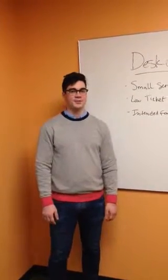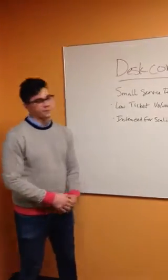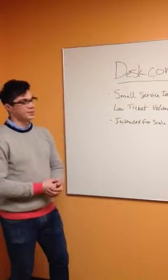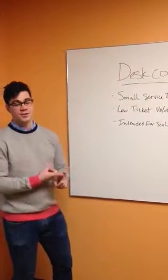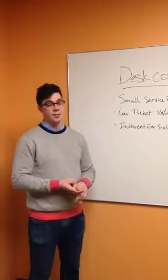Hey, this is Kyle here in Chicago to discuss service at our minute clinic today. So we have three products in service, as you're aware of: Desk.com being the smallest, Professional Edition Service Cloud being the next level up, and then obviously our Enterprise Edition.